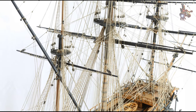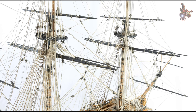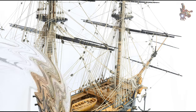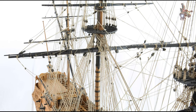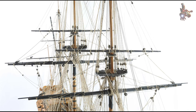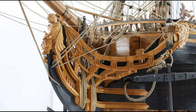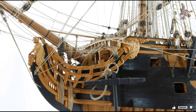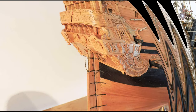By successfully completing the circumnavigation, Le Fleuron and its crew achieved a significant milestone in maritime history. Circumnavigating the globe was a testament to the ship's seaworthiness, the skills of its crew, and the advancements in navigation and exploration of the time. In the year 1767, Le Fleuron tragically met its end, sinking off the coast of Nova Scotia due to a severe storm. This marked the end of a remarkable era for the ship, which had participated in significant historical events, circumnavigated the globe, and contributed to France's maritime legacy.